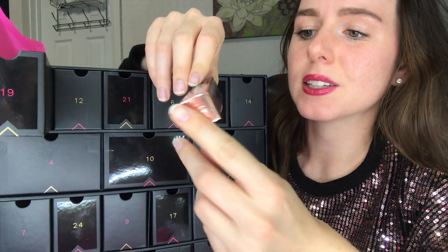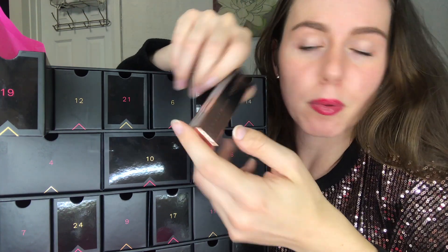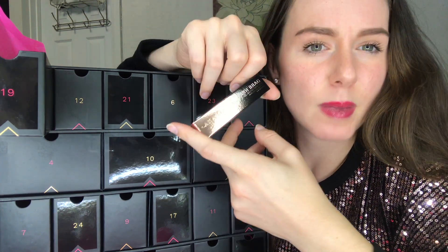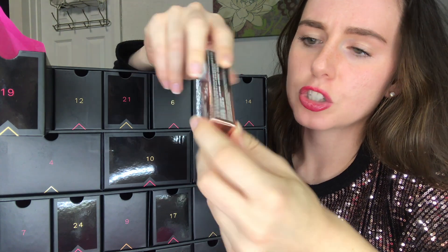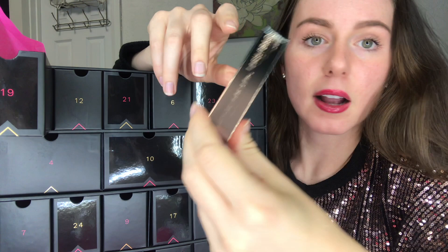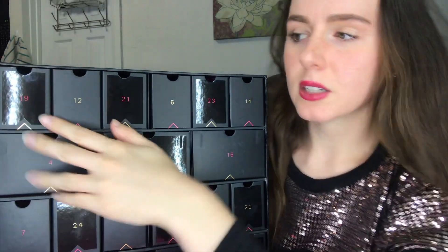For number 19 we have the Anastasia Lash Brag Volumizing Mascara. I like Anastasia brow products but haven't tried their mascaras. I like the packaging a lot — it has a nice ombre effect. It says it's jet black, so I'm glad it's not brown, which I was a little worried about given the packaging color. It's a trial size, handy for traveling.